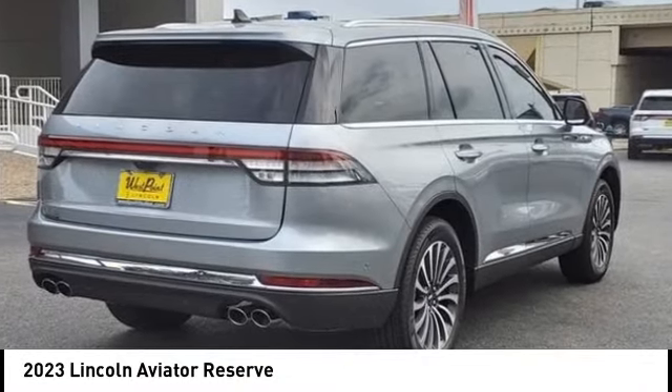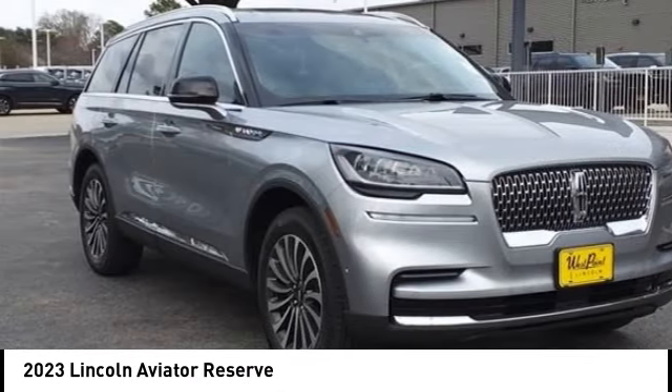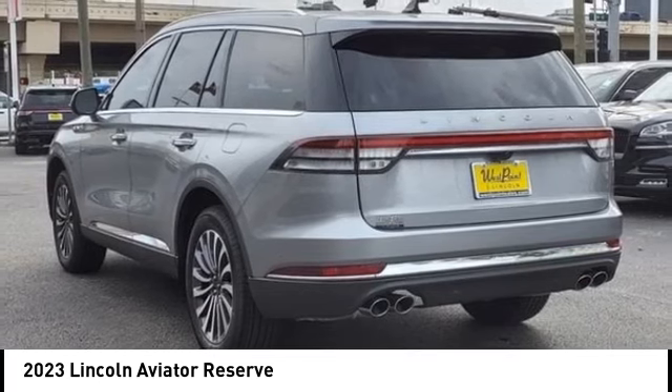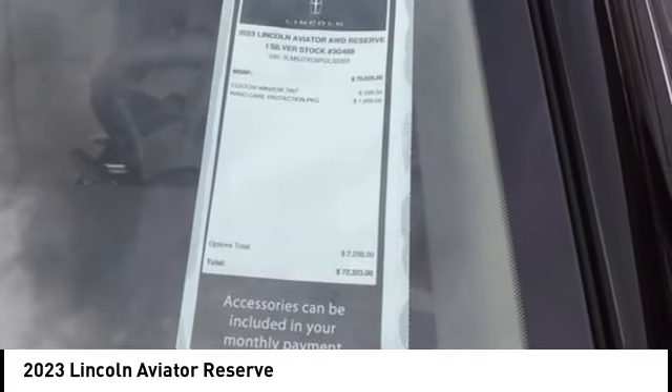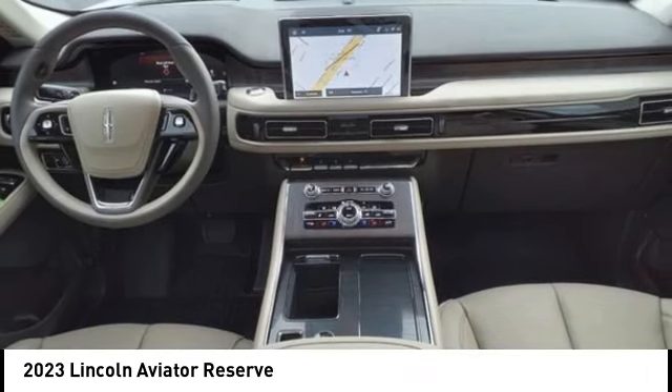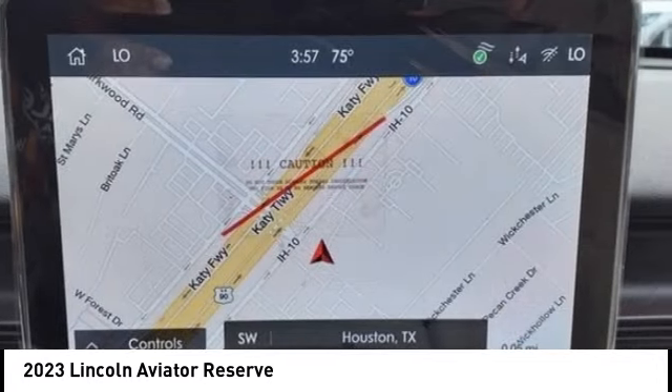Take a ride in the 2023 Aviator. The Lincoln Aviator is the luxury division's midsize sport utility vehicle based on the Ford Explorer. The Aviator combines a rugged truck-based platform with a smooth luxury car ride.